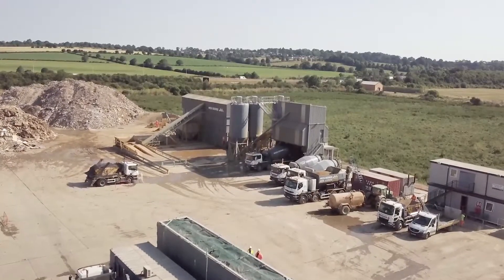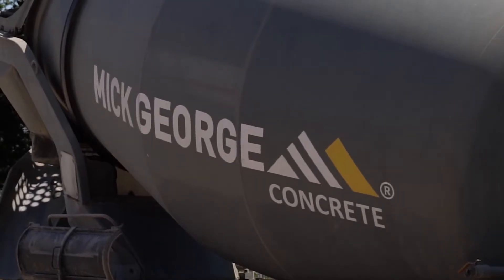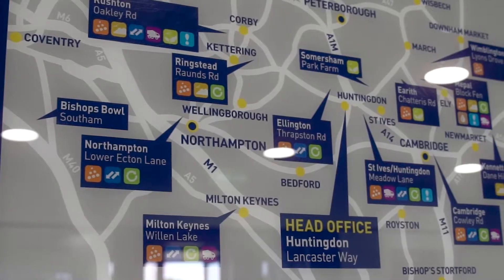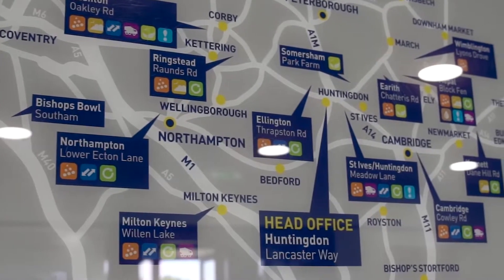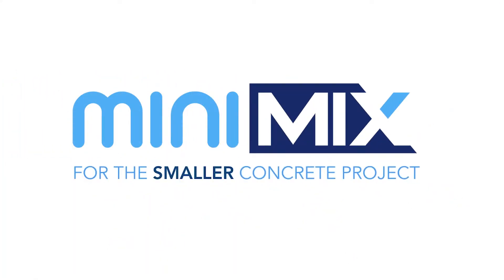As the largest dedicated supplier of small loads of ready-mixed concrete for domestic and trade customers in the Cambridgeshire, Northamptonshire and Milton Keynes regions, Mick George Mini endeavours to provide an unrivalled service which includes a host of benefits.